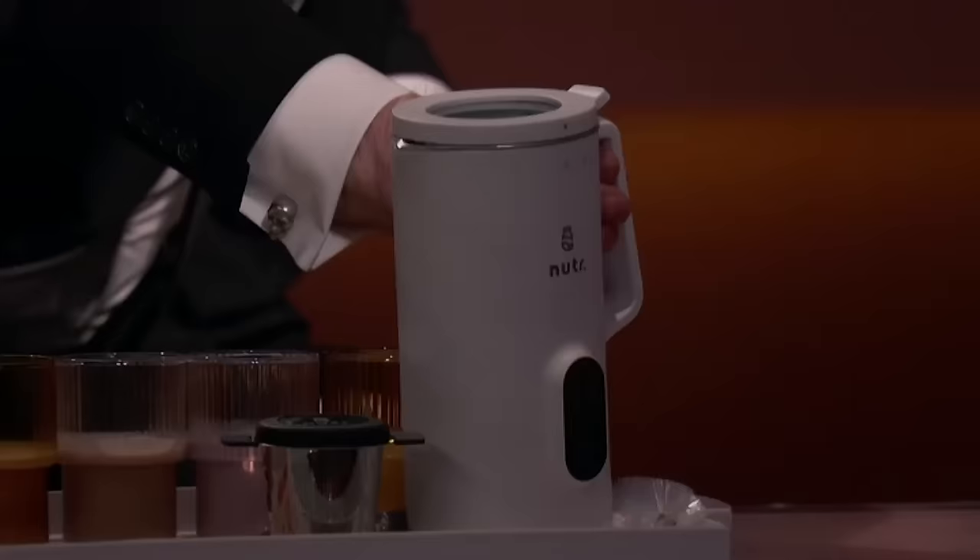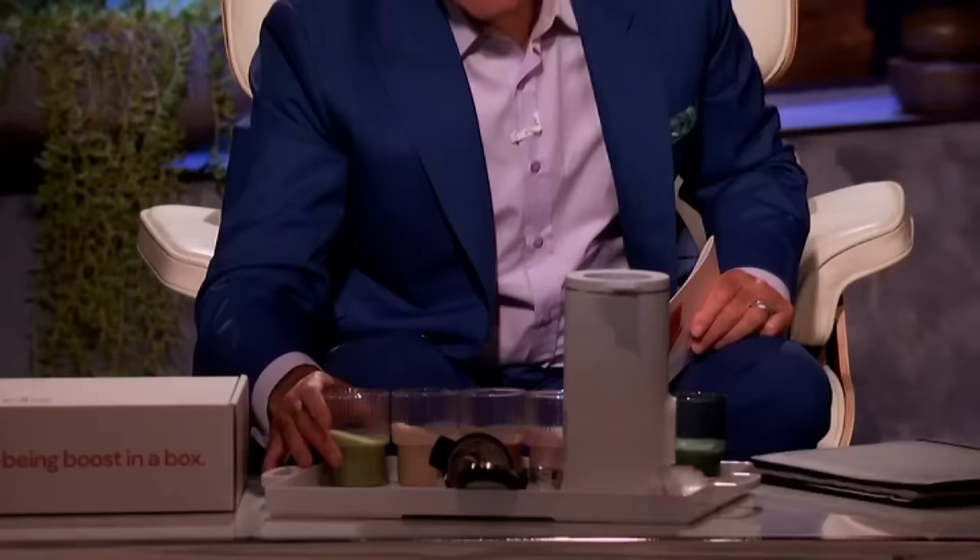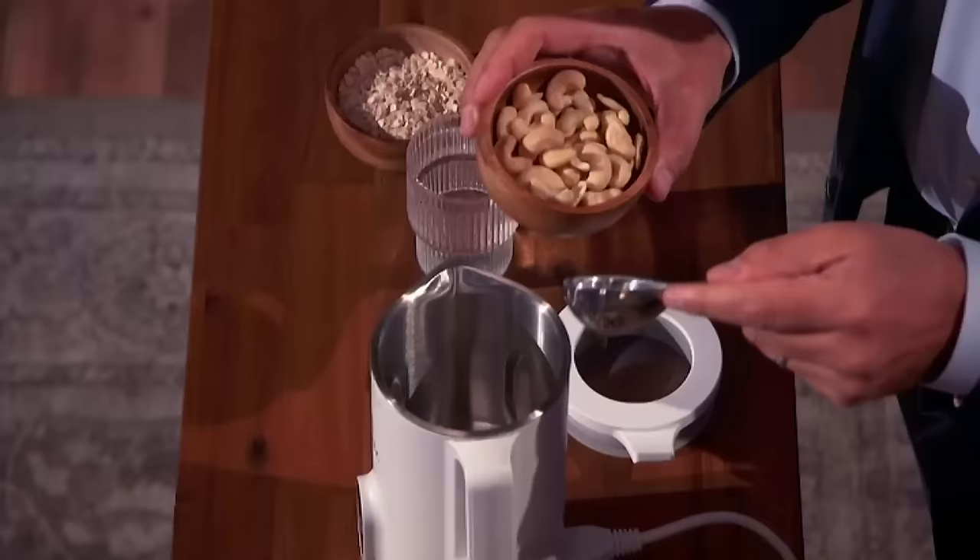Please check out the Nutter machines for yourselves. Daniel, why don't you come up here and give it a try? In front of you, you'll also find plain almond milk and oat milk, as well as strawberry, vanilla, chocolate, and matcha — all made with our proprietary nut blends. I'm going to put in one scoop.